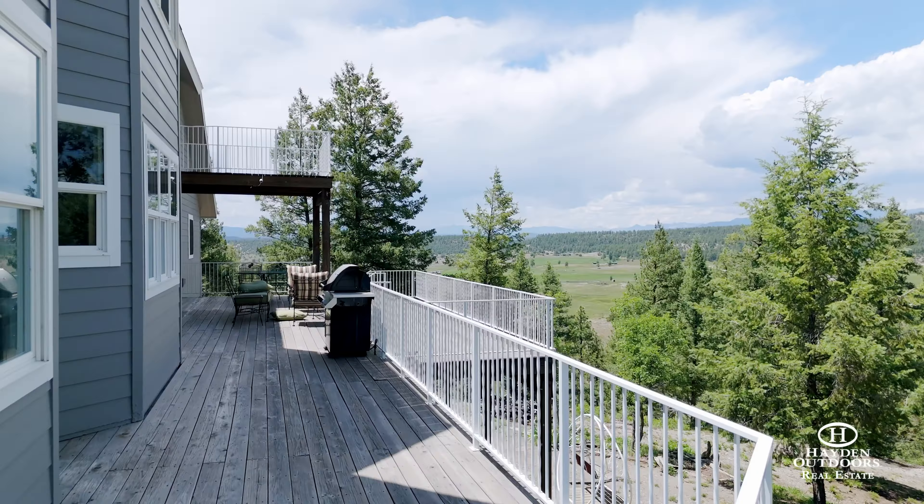You can't match this custom three-story home on 35 acres in Pagosa Springs, bordering National Forest, with a barn, a fenced riding arena, an apartment, and incredible views.